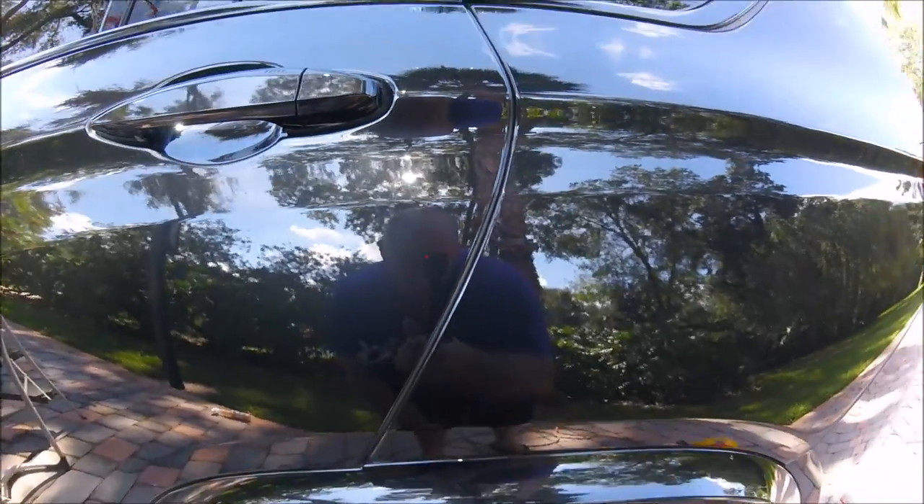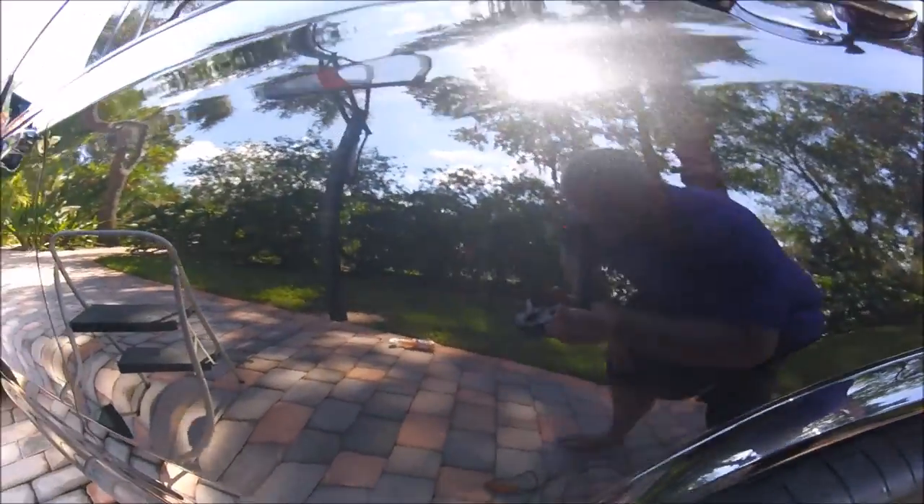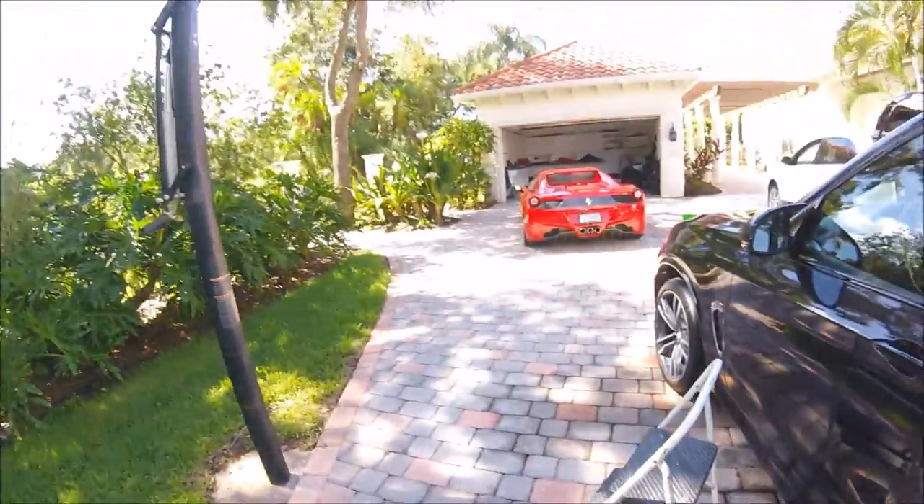Scratch is all gone. Looks amazing. Now on to the Ferrari.